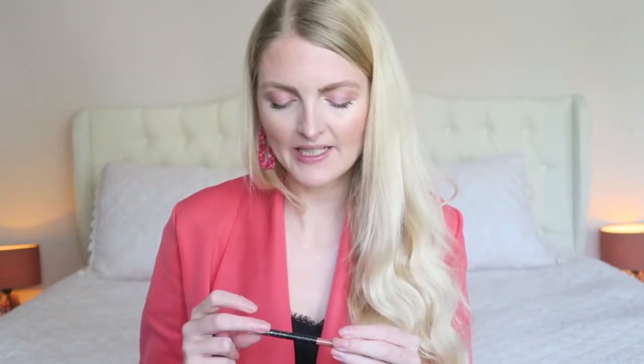For my lips I'm using my Makeup Studio lip liner — I have no idea what color it is because it's all faded away, but it's a quite natural shade. On top of that I'm using my NYX Butter Gloss in my favorite color, Eclair.